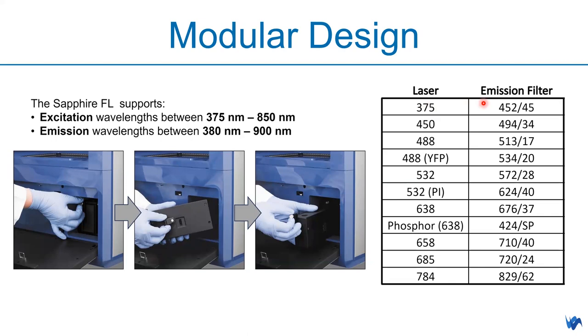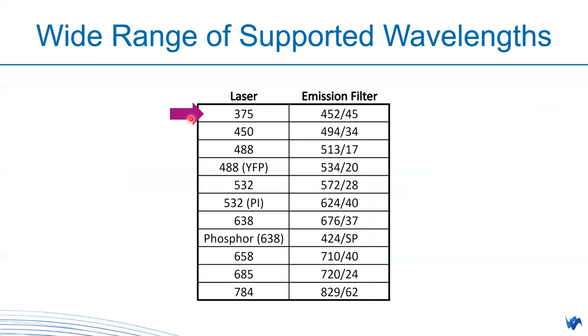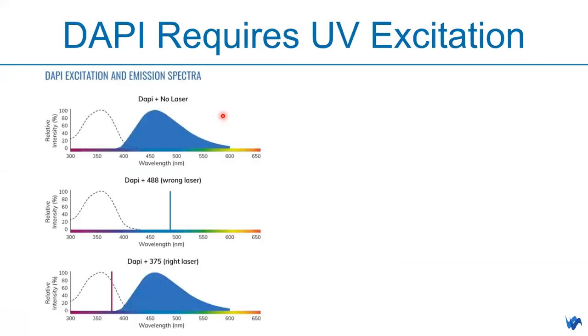The laser and emission filter are uncoupled — not fixed together. You can mix and match whatever you like. This modular design supports not only generic fluorescence signals such as RGB and infrared fluorescence (488, 532, 638, 685, 784 nm channels), but also non-generic dyes used in different applications such as yellow fluorescence protein, PI, red fluorescence protein, mCherry, and DAPI. Sapphire FL supports a very wide range of wavelengths, including DAPI, which requires UV excitation.